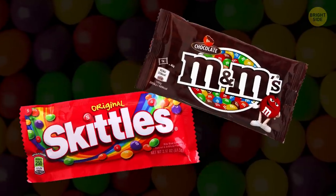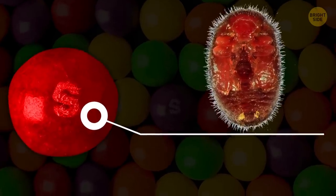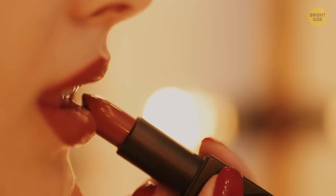Those Skittles and M&M candies are colored with beetles. Red food dye is made of carmine, which is made with cochineal beetles. Red lipsticks are made with these beetles too.